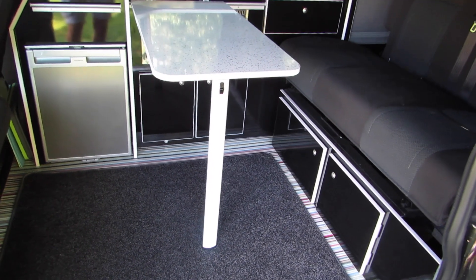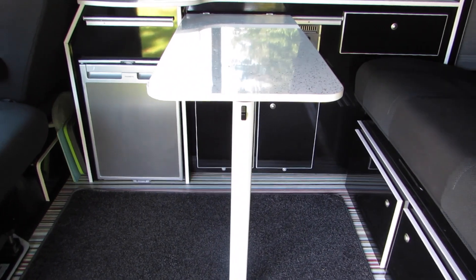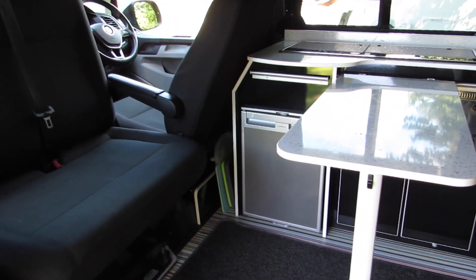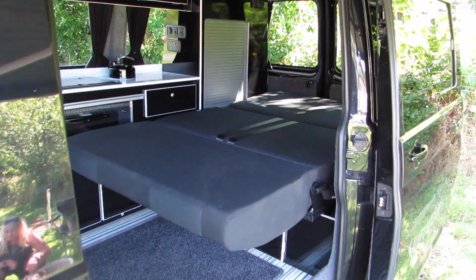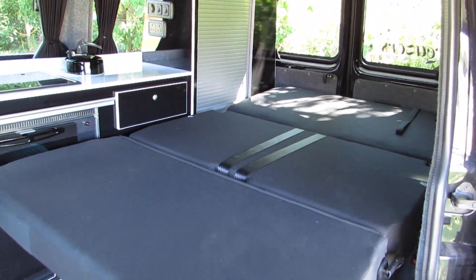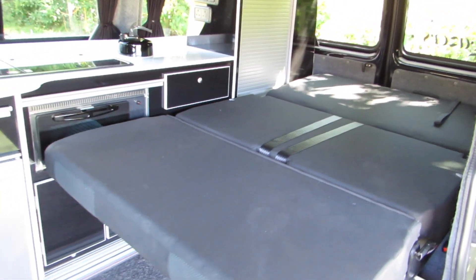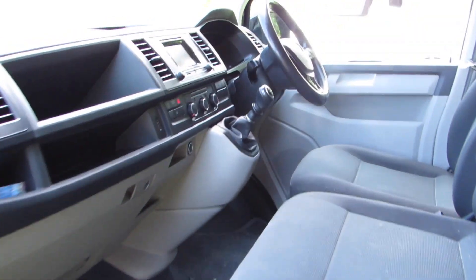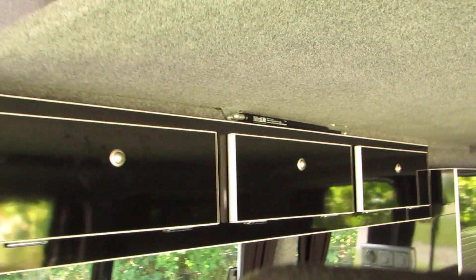We also have a clip-on table that can be stored away for eating. This is the sofa that folds out to become a large double bed, and up in the roof we have the children's bed.